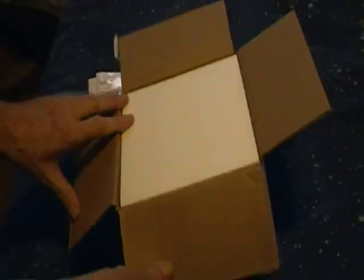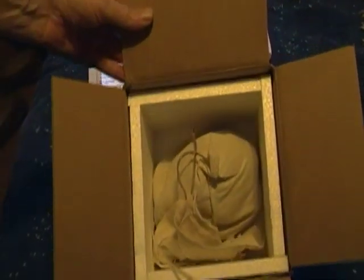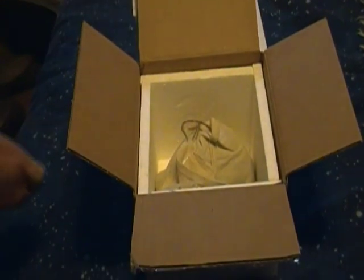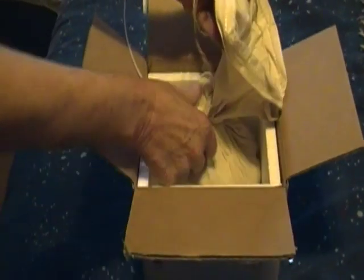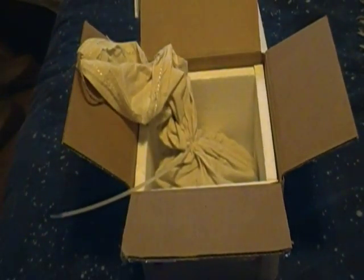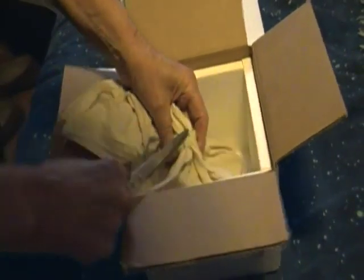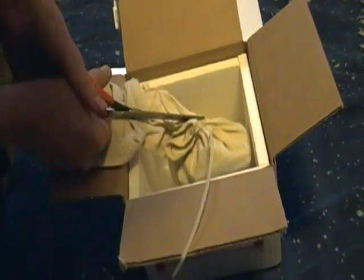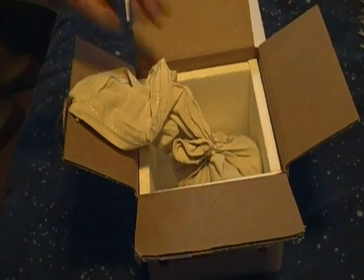Looks like she's packed pretty good — got some styrofoam on the top and she's in a bag inside. I'll grab the scissors, that'll be easier. There's a little nylon thing on here. Oops, she's on her back.